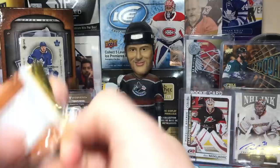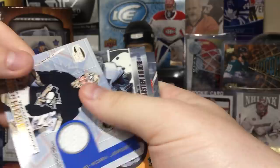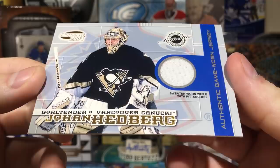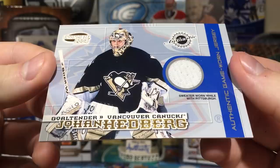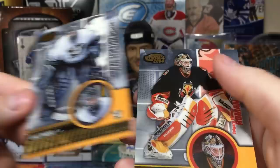Jason Spezza. Craig Conroy, Patrick Williams. Oh this is cool — Johan Hedberg authentic game-worn jersey sweater, worn with Pittsburgh! I'll point out Pittsburgh was horrendous back then — no wonder they got Malkin, Crosby, and Fleury. They were horrible in the early 2000s. Shows him with Vancouver — number to 600. He backed up Brodeur towards the end of his career with New Jersey.